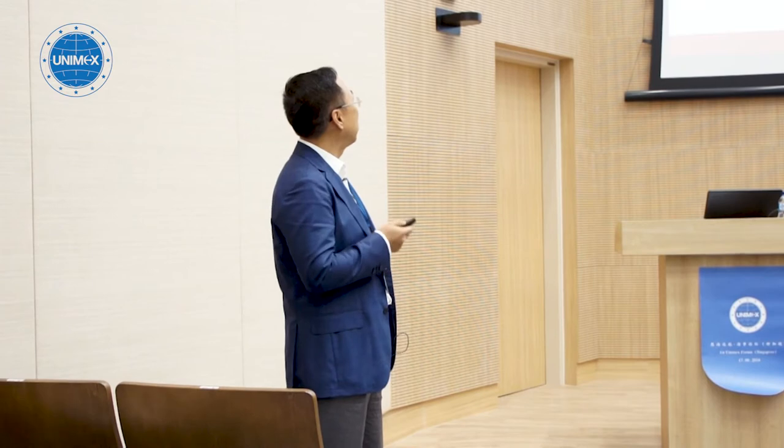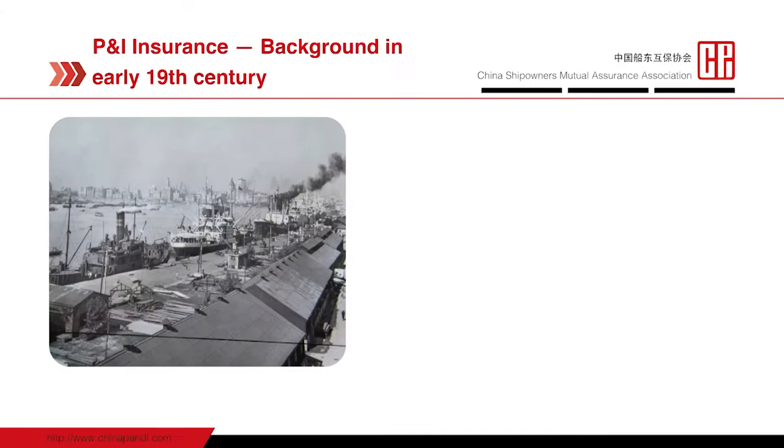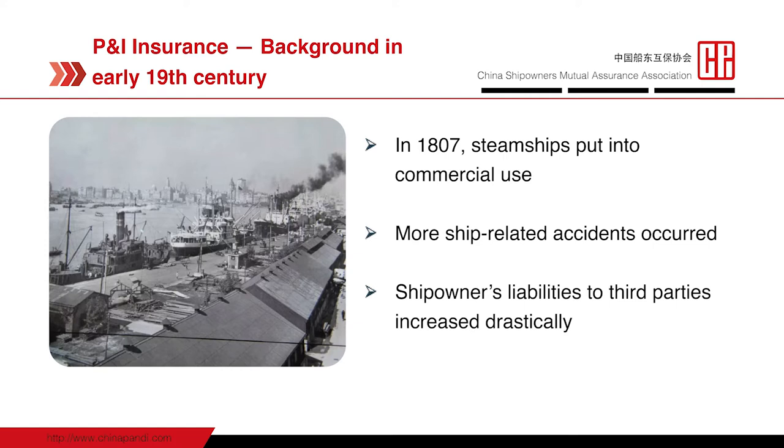I would like to turn to the background of the early 19th century when P&I was born. In 1807, steamships were put into commercial use. With the proliferation of ships, more ship-related accidents occurred than ever before. In the meantime, ship owners' liability to third parties also increased drastically, with a series of rulings and legislations in the UK.